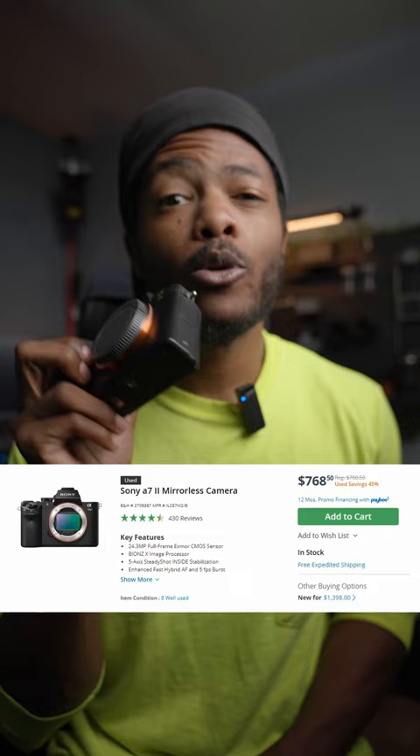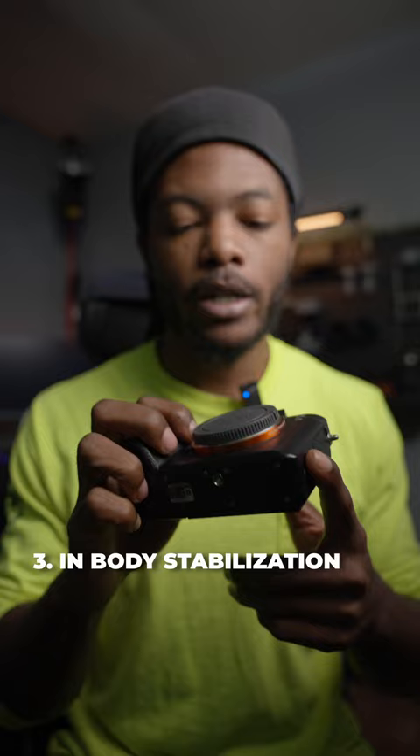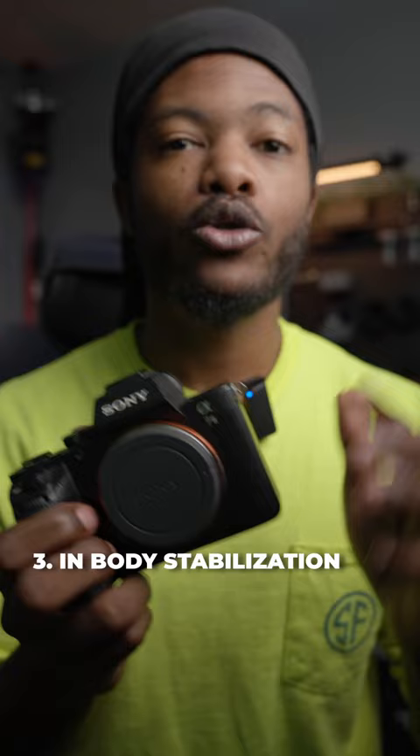Reason number three is going to be the IBIS. This camera does have IBIS, which is in-body image stabilization, so you're actually able to use unstabilized lenses on this camera.